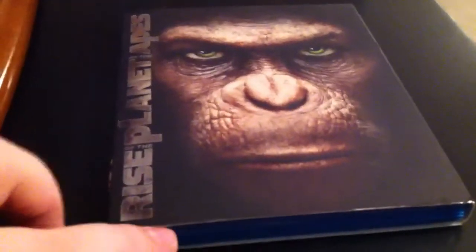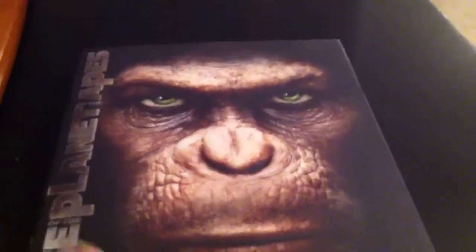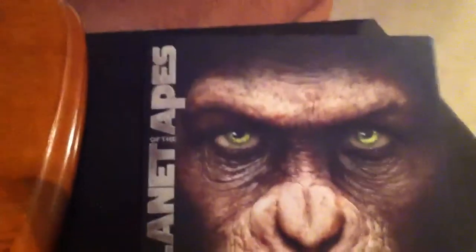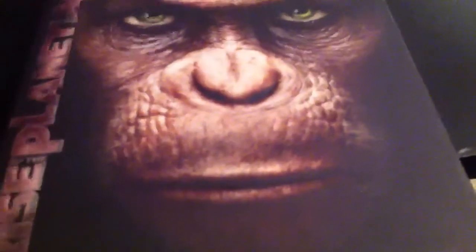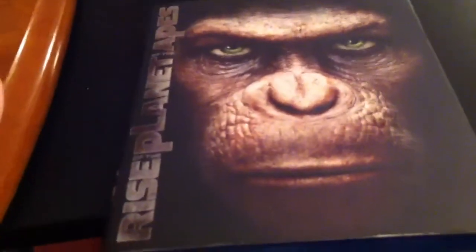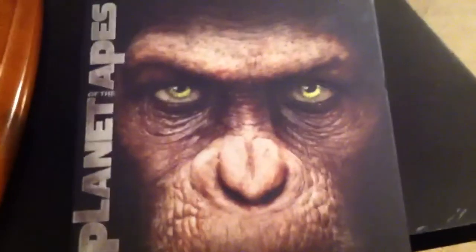I'm not going to open it up because the internal artwork is the same as the cover, but this slipcover is just amazing. You can't tell on camera but the eyes are glowing and they're embossed — the facial features, the nose, the lips. 'Rise of the Planet of the Apes' on the sides is embossed too. The sticker came right off. It is matte so there won't be fingerprints, though I was touching it so much that you can see them at certain angles. Look at those eyes — very menacing.